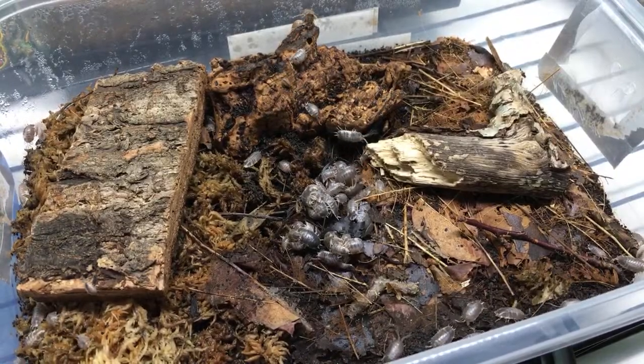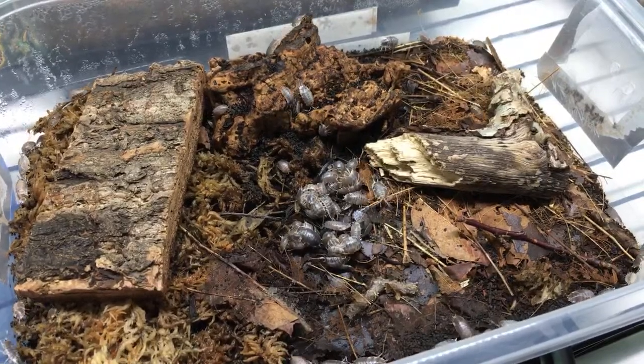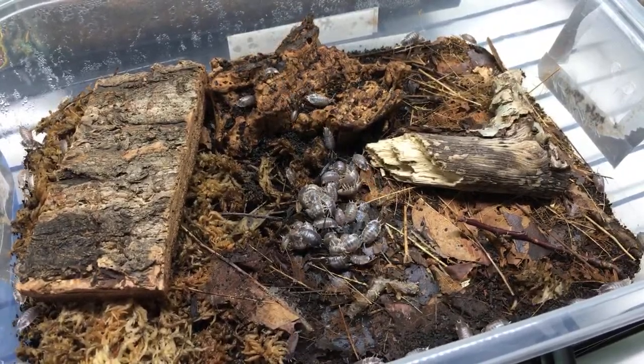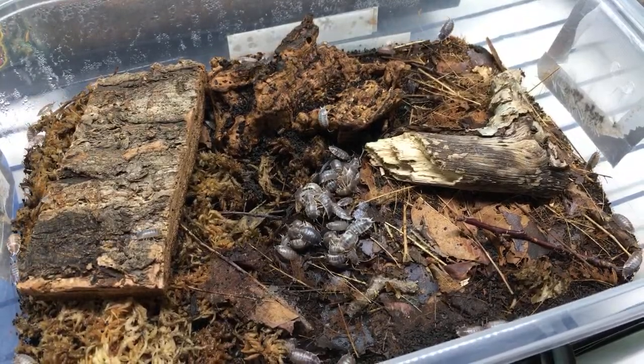Started with dalmatians and powders and now have hundreds of powders - they're hard to stop. I wouldn't keep Armadillidium vulgare and Porcelia levis together because I think the levis would out-compete the A. vulgare after not too long.